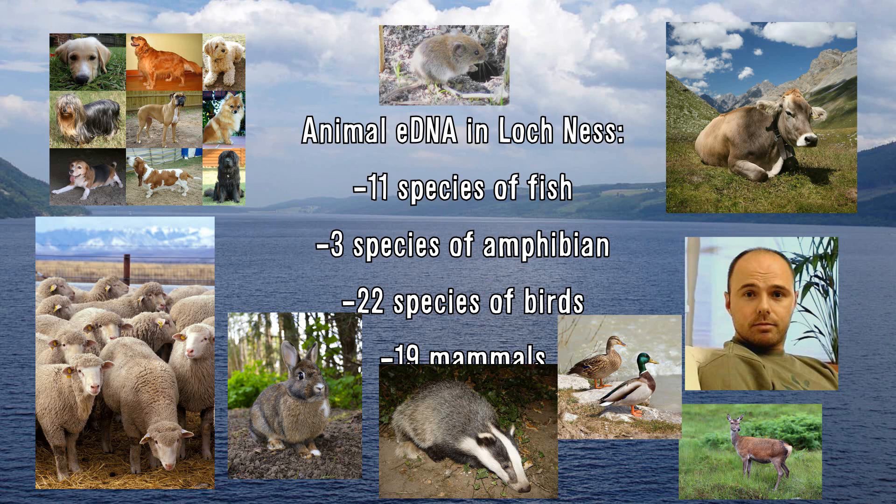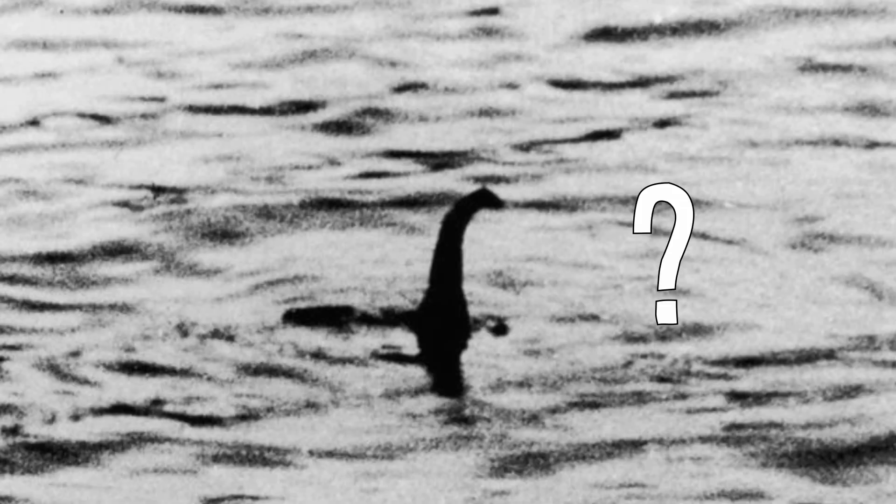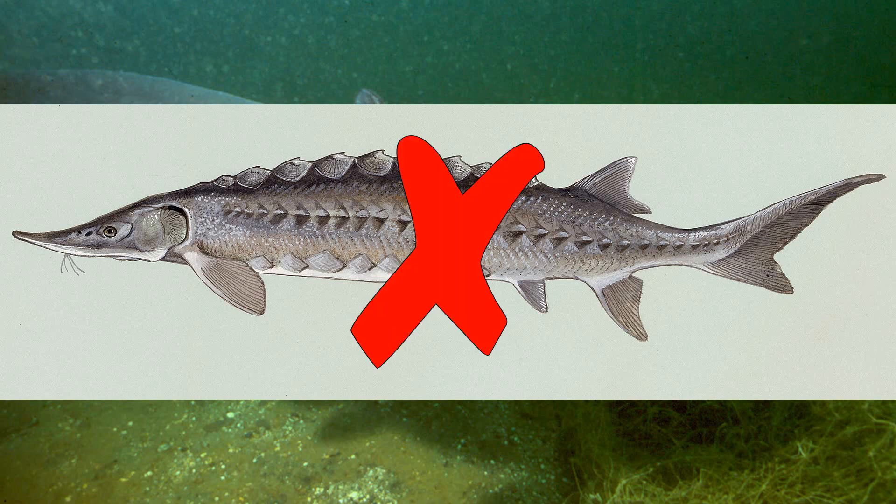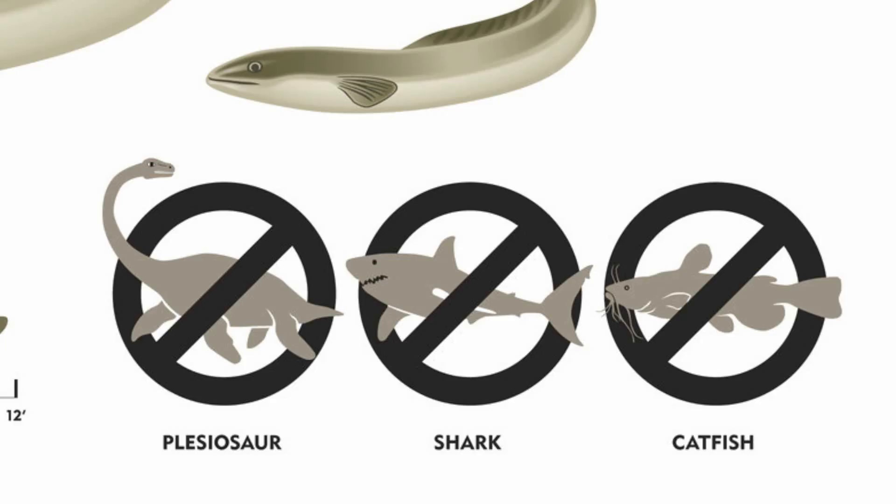But who cares about that? Is there actually a monster in the Loch? Well, maybe. It's complicated. Many of the candidate species for a Loch Ness monster — a late surviving plesiosaur, a Greenland shark, a giant catfish, a sturgeon — can all be completely ruled out. No shark DNA, no catfish DNA, no sturgeon DNA, no seal or otter DNA, and no DNA from any reptile species was found living in Loch Ness.